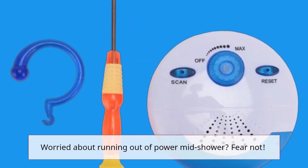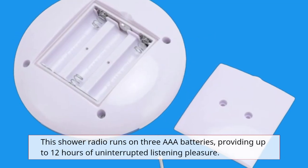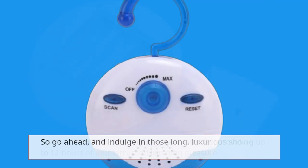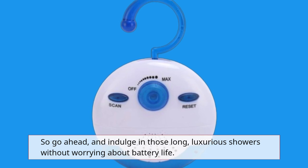Worried about running out of power mid-shower? Fear not. This shower radio runs on three AAA batteries, providing up to 12 hours of uninterrupted listening pleasure. So go ahead and indulge in those long, luxurious showers without worrying about battery life.